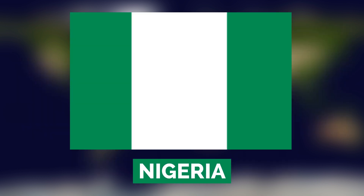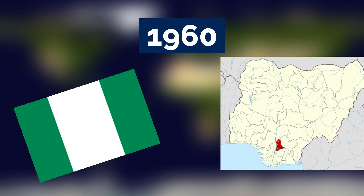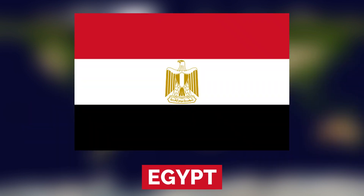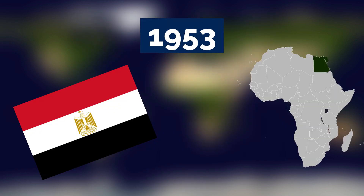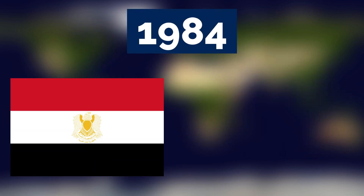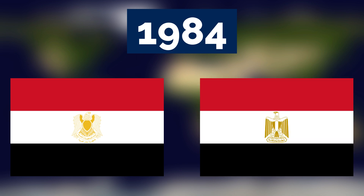The flag of Nigeria has three vertical stripes — one green, one white, and one green — and has been used since Nigeria's independence in 1960. The Egyptian flag is made up of three horizontal stripes — one red, one white, and one black — with a central coat of arms in the form of a gold eagle. This flag has ancient roots going back thousands of years, and in 1984, Egypt changed their flag colors to the current design.